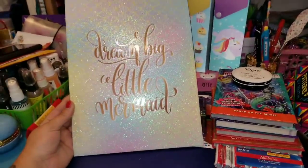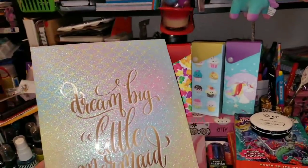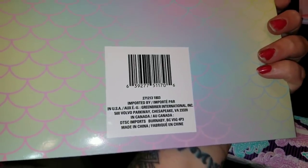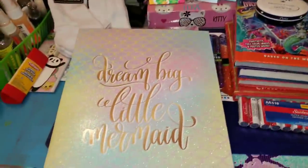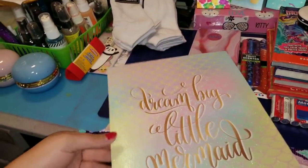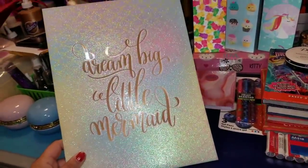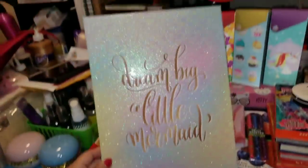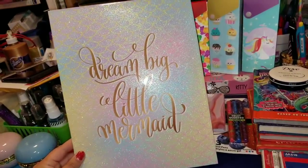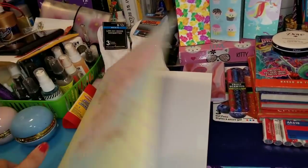Look at this — how gorgeous is this and can you believe it came from the Dollar Tree? It says 'Dream Big Little Mermaid' and this is from Greenbrier International. Check the glitter and the scales and the mermaid-ness — it's just so beautiful. So it is a folder — you open it up, it is just white inside with no holes to add into a binder. However, if you have a hole punch, you could definitely punch holes yourself. I might have a DIY for this, so we'll see.